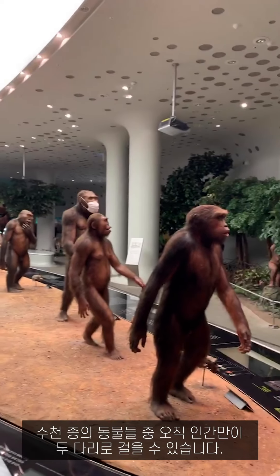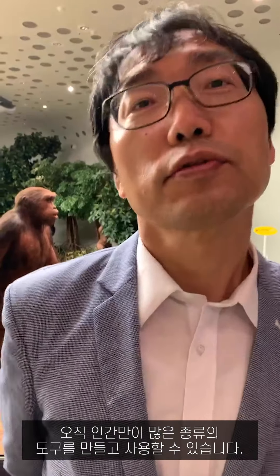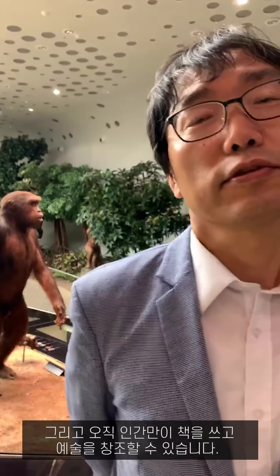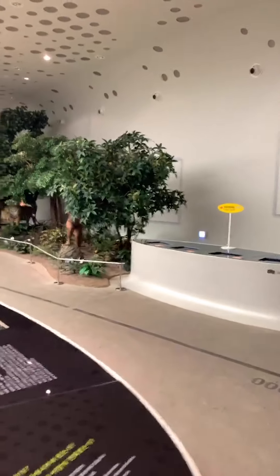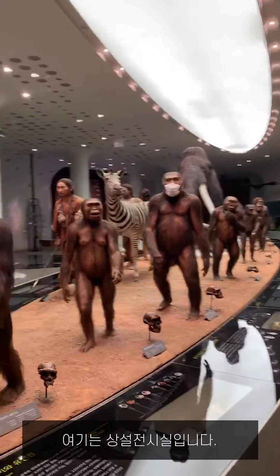Among thousands of species of animals, only man can walk on two legs. Only man can make and use many kinds of tools. Only man can write books and create arts. We try to explain the great history of the first stage of ourselves easily to visitors. This is our permanent exhibition hall.